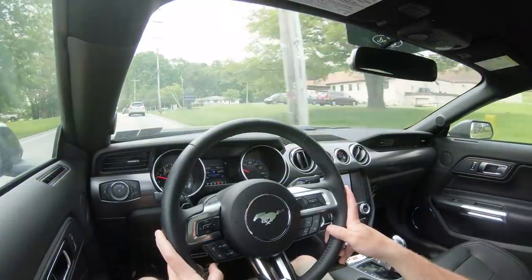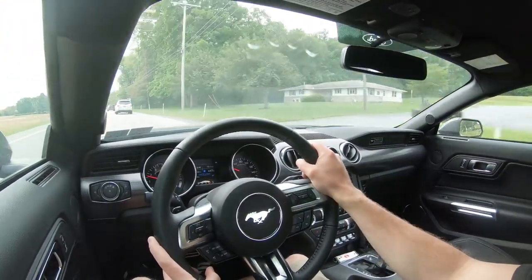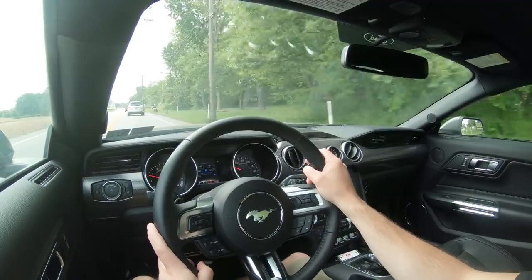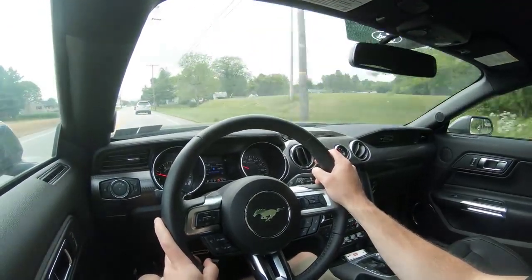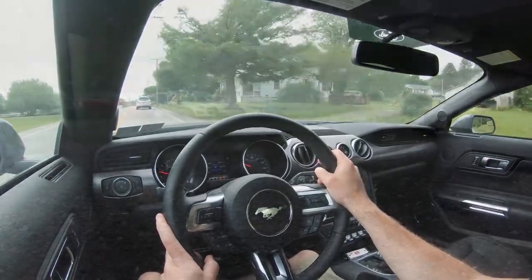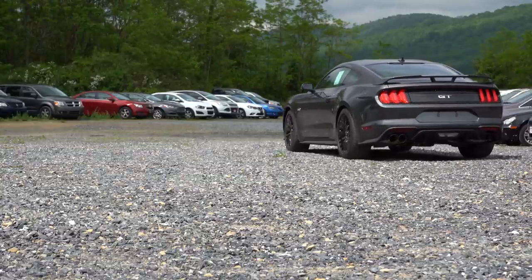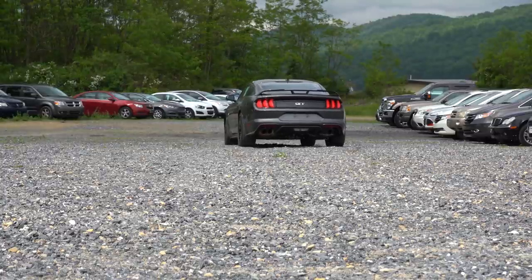Rain-sensing windshield wipers come with the Safe and Smart package for $1,000. Whenever the Mustang detects rainfall or even drizzle it automatically turns on the wipers. That package also includes pre-collision assist, automatic emergency braking, automatic high beams, lane keep alert, and adaptive cruise control.